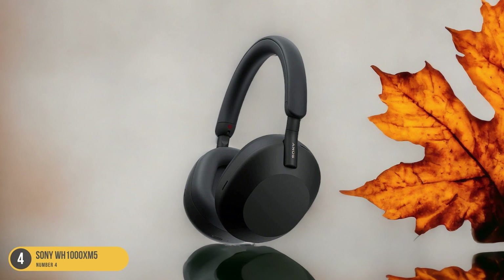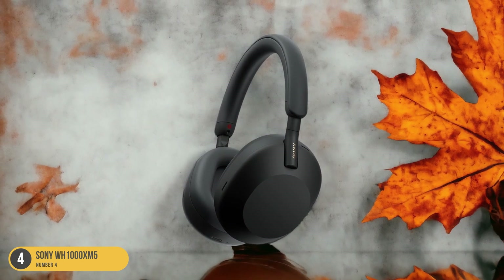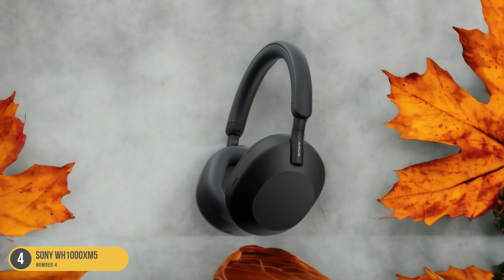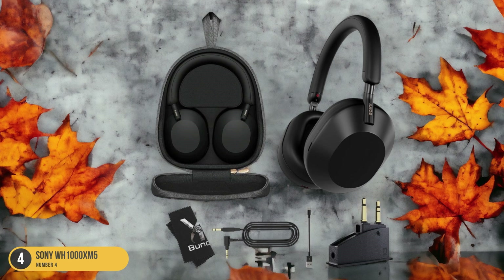The adaptive sound control adjusts settings based on your activity, ensuring optimal performance whether you're commuting, working, or relaxing. The Sony WH-1000XM5 boasts industry-leading noise-canceling capabilities, using multiple microphones to analyze and adjust for maximum isolation.